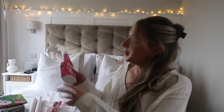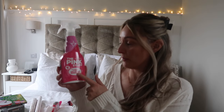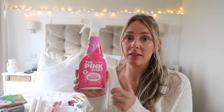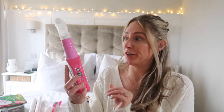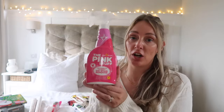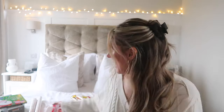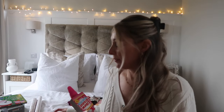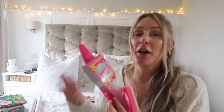I also picked up a spray version of the Oxy Stain Remover. When I couldn't get this one, I tried the Astonish version, but this one works wonders for spot treating stains. Highly recommend it.